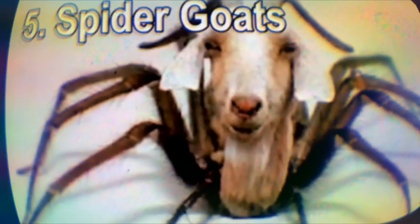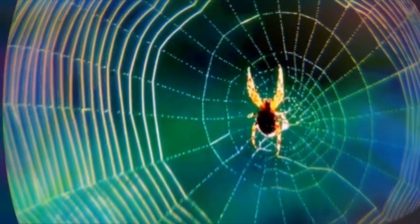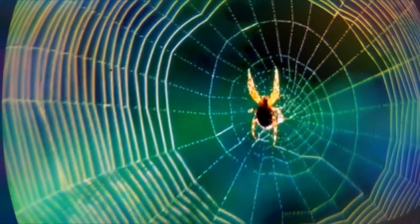Number five, the web-spinning spider goats. When it comes to natural goods, flexible and strong spider silk is incredibly valuable. Spider silk is pound-for-pound five times stronger than steel and far more elastic than rubber. Normally, getting enough spider silk for these applications requires a large number of spiders. However, spiders tend to be territorial, so when the researchers set up spider farms, the spiders killed each other.